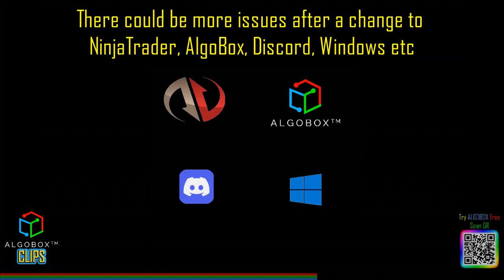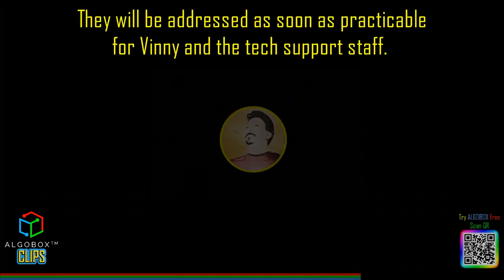There could be more issues after a change to NinjaTrader, Algobox, Discord, Windows, etc. So please be patient. Tickets will not be ignored. They will be addressed as soon as practicable for Vinny and the tech support staff.